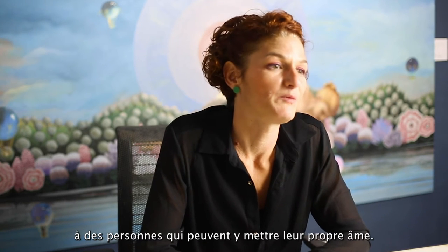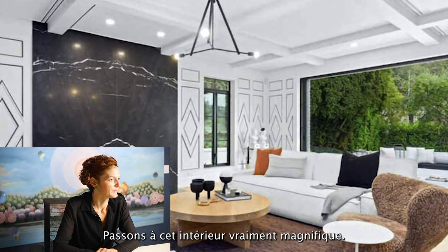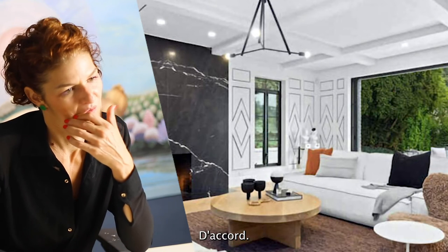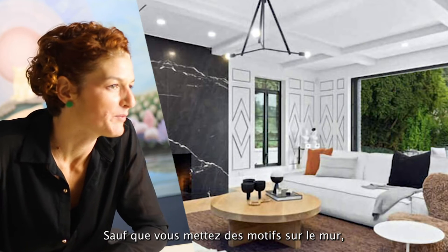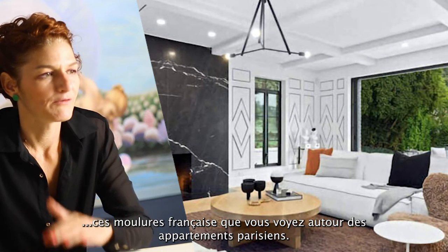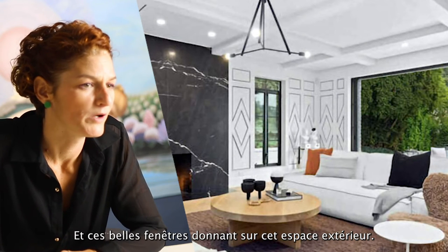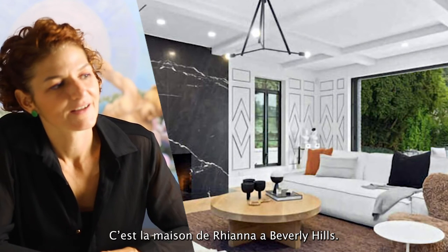Moving on to this actually beautiful interior — we have marble, white and black. You're not taking any risk, but it does put some interesting patterns on the wall. It's quite modern and they're trying to copy those French moldings you see in Parisian apartments, with these beautiful windows looking out onto the exterior space.